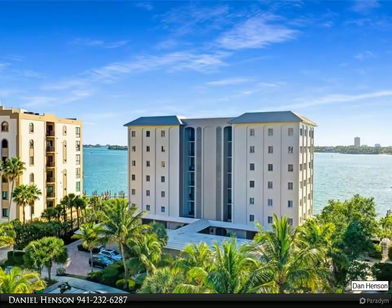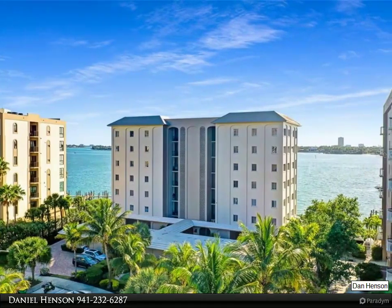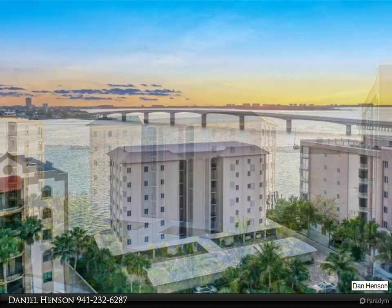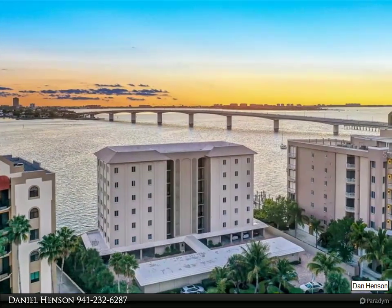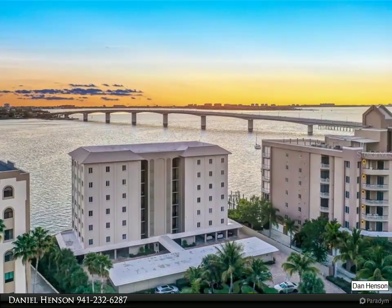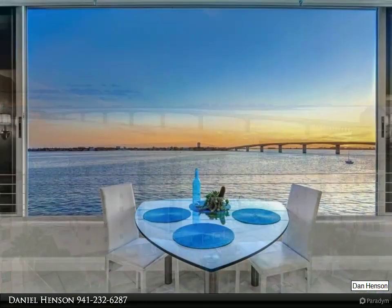This Align Right Realty property video is presented by Daniel Henson. With incredible views of Sarasota Bay and the Ringling Bridge, you will fall in love with the modern design elements, luxurious finishes, and functionality in this completely renovated residence.